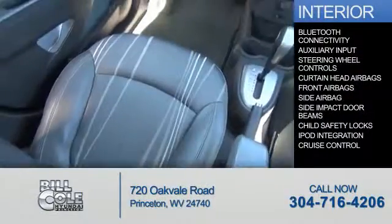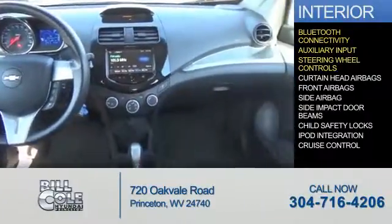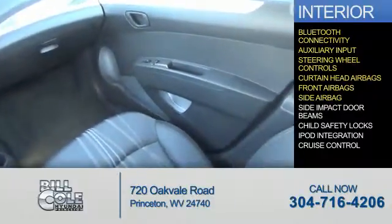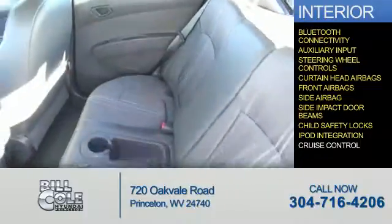Inside you'll find Bluetooth connectivity, an auxiliary input, steering wheel controls, curtain head airbags, front airbags, side airbags, side impact door beams, child safety locks, and iPod integration.